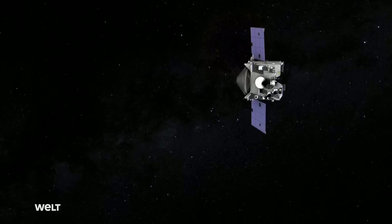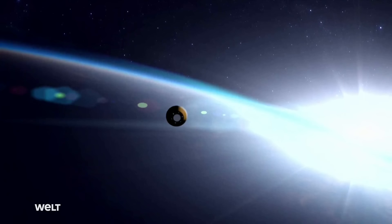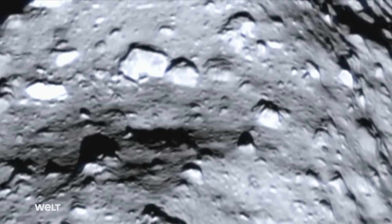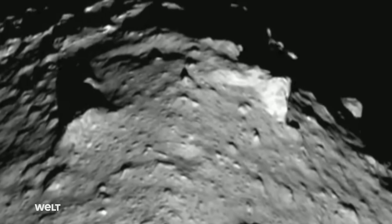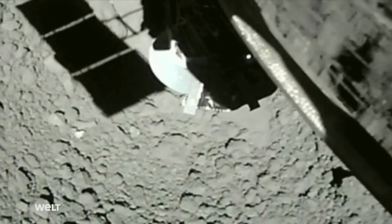On May 10, 2020, Osiris-Rex headed back to Earth with the gathered sample. It's only the fourth time that material collected from an asteroid has been brought back to our home planet. The other successful missions include the American Stardust probe and the two Japanese Hayabusa missions. The destination of the second Hayabusa mission was the near-Earth asteroid Ryugu. The probe collected material from beneath the surface — a sample from the dawn of our solar system.